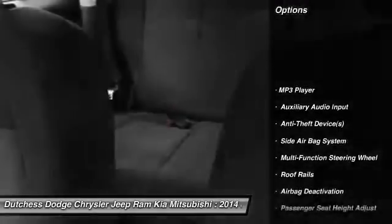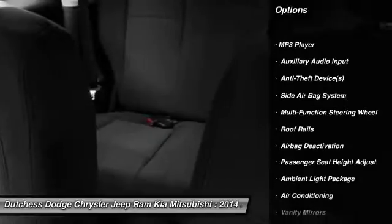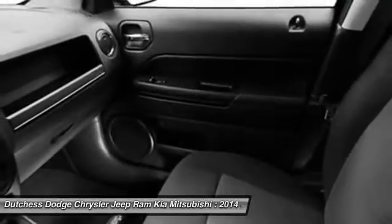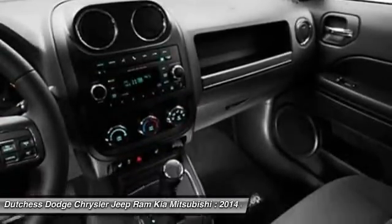Four-wheel drive, dual airbags, auto express down window, power steering, front air conditioning, adjustable headrests, floor mats, cruise control, auto headlight on and off, fog lamps.